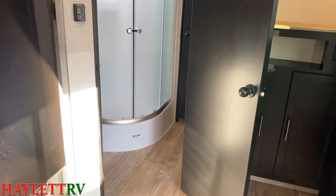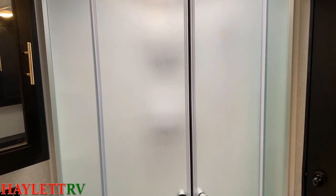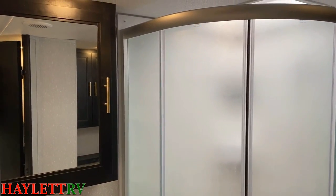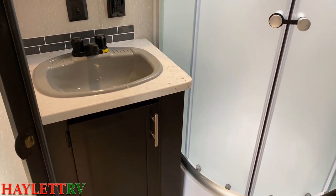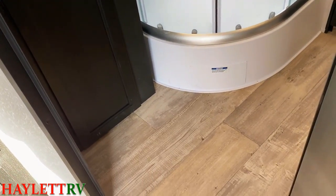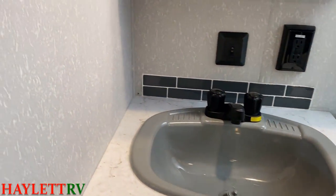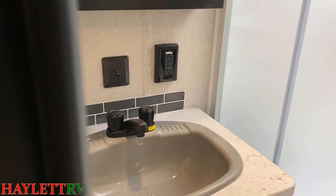A lot of times small campers, especially toy haulers, don't have the best bathroom. This thing doesn't suck — in fact, I think this bathroom is pretty stellar for any camper, toy hauler or not. Right when you walk in, you'll see a nice, larger-radius glass-enclosed shower that actually gives people some decent elbow room. I'm about 6'3" standing in there — I do need my head in the bubble, but I can fit. Big medicine cabinet on the wall, and an equally large sink. Last year Cherokee had a little motion sensor light switch that people didn't like, so Cherokee said, 'All right, you got it — there's your light switch.' They're very in tune with their customers.